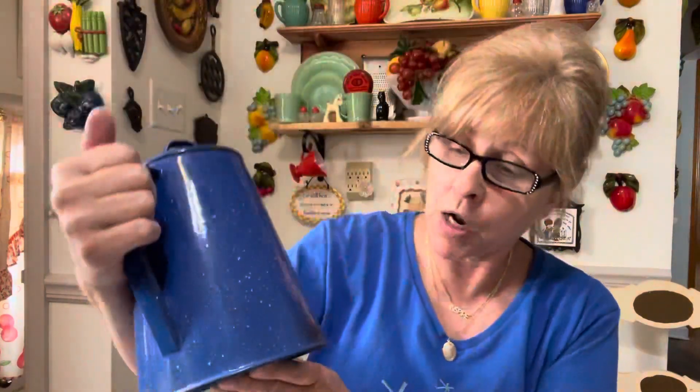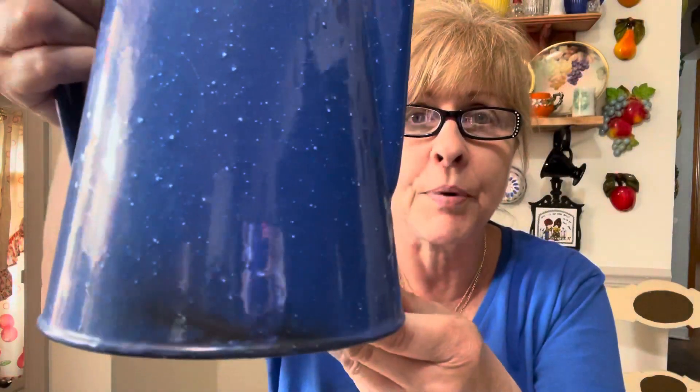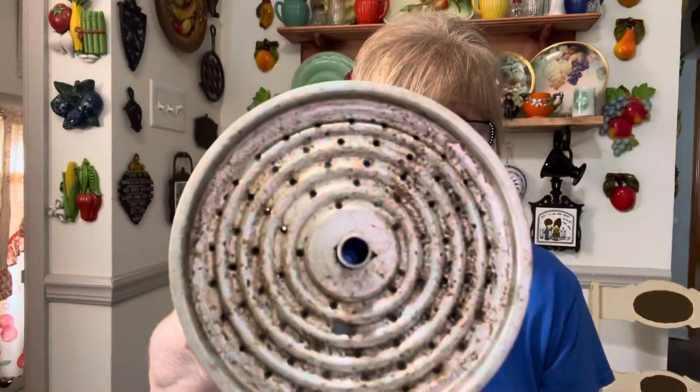Okay, now on to the resale items. I got this enamel coffee pot — I haven't washed it yet, and I don't know if that'll come off, but it is in fabulous condition. They did not wash this when they donated it, so I will wash that up and make sure it's nice and clean.